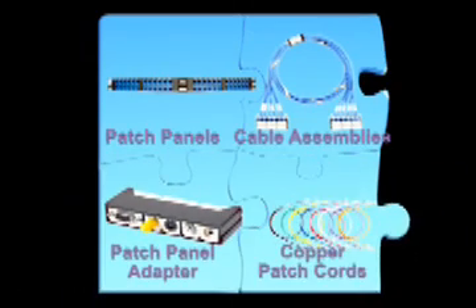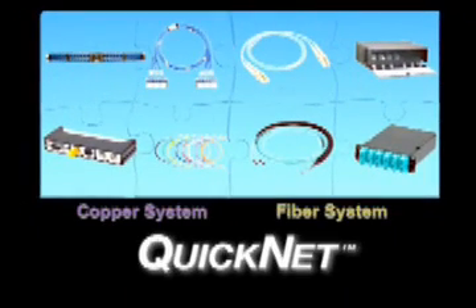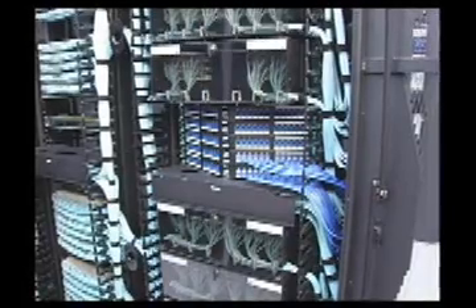Panduit recognizes these challenges and has created a best-in-class, scalable, and flexible solution available in both copper and fiber. The Panduit QuickNet cabling solution is a pre-terminated, end-to-end structured cabling system that supports high-density applications.